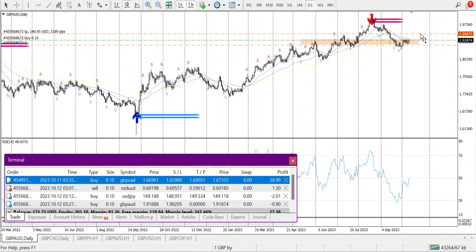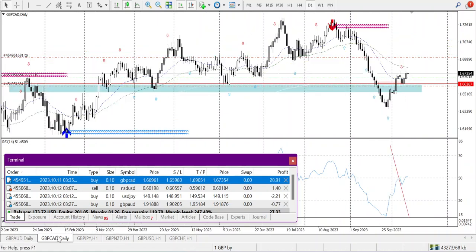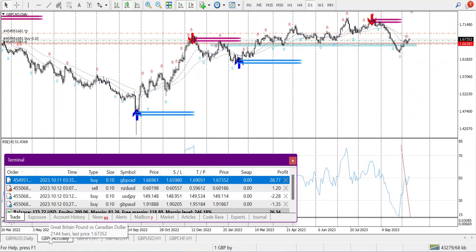That's around $216 with a 2-to-1 money ratio. I'm taking the trade on a daily basis — GBPAUD. GBPCAD is also bought on a daily basis and it's still running, so I'll wait.